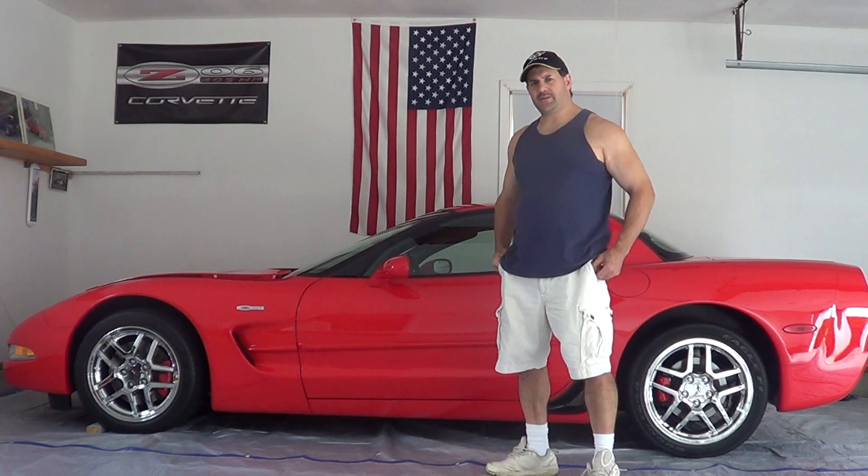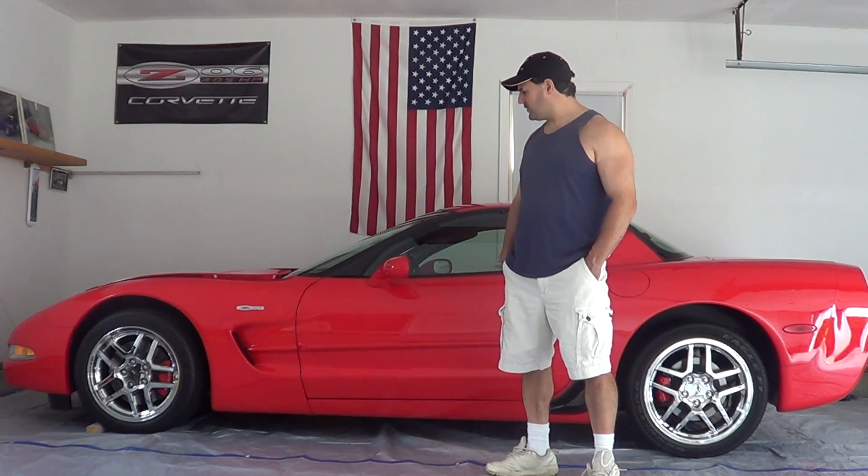I know the ZR1 did have a little bit of history behind it. From what I knew, that stood for Zora — which was Zora Duntoff, one of the creators of the Corvette.